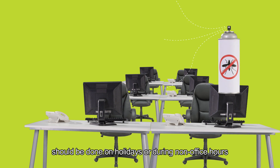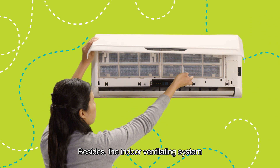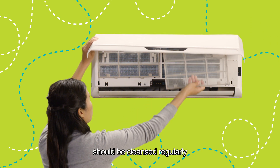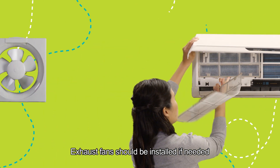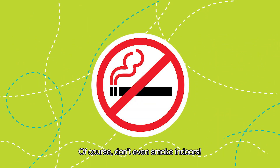Pest control in the office should be done on holidays or during non-office hours. Besides, the indoor ventilating system should be cleansed regularly. Exhaust fans should be installed if needed. Of course, don't smoke indoors.